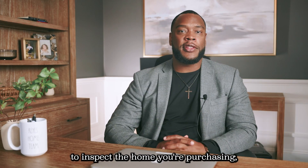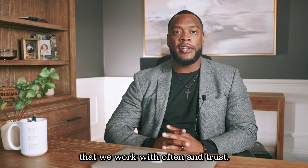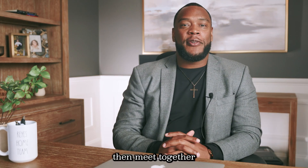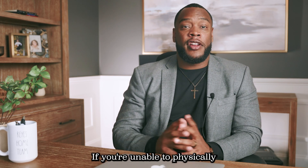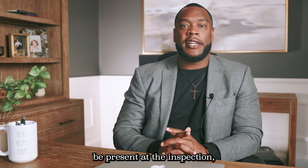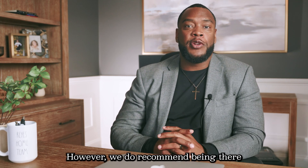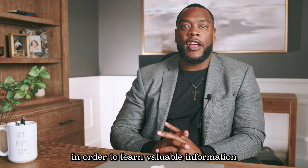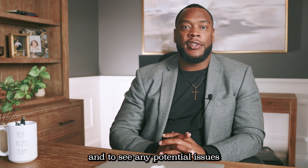If you as a consumer choose to inspect the home you're purchasing, we will share a list of inspectors that we work with often and trust. We will then meet together with inspectors at an agreed upon time to perform the inspections. If you're unable to physically be present at the inspection, you'll receive a written report within 24 hours. However, we do recommend being there in order to learn valuable information on how to run the systems in the home and to see any potential issues firsthand.